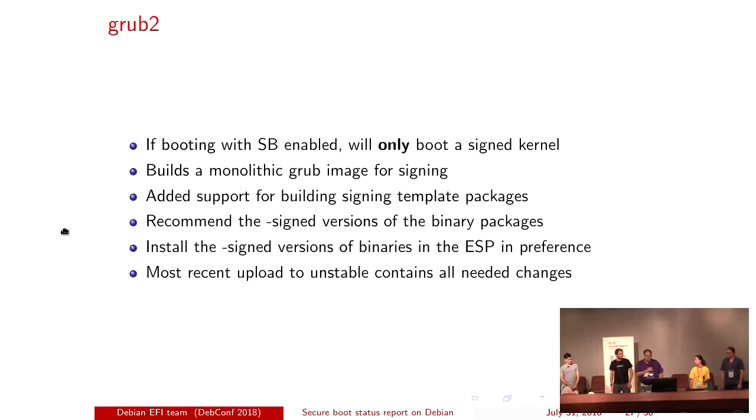GRUB2 looks quite similar. We've made the specific decision — unlike Ubuntu — that if you're booting with secure boot enabled, we will only boot a signed kernel. We will not fall back to an unsigned kernel. That is a deliberate security decision. We now build a monolithic GRUB image — that means all modules are built in as one piece. It's much easier and safer that way for a signed output, since otherwise we'd have to sign all GRUB modules individually. The most recent upload to unstable last night contains all the needed changes.